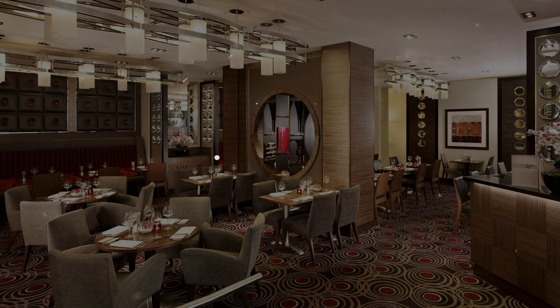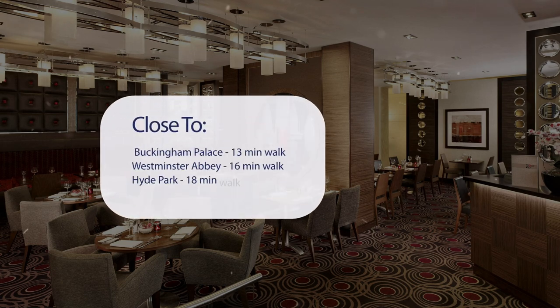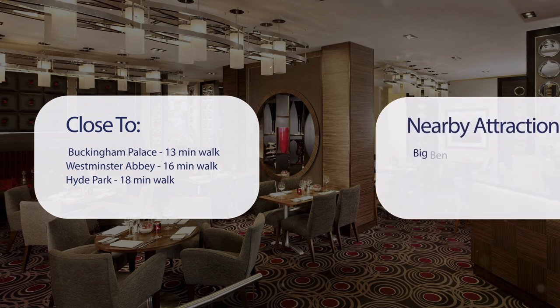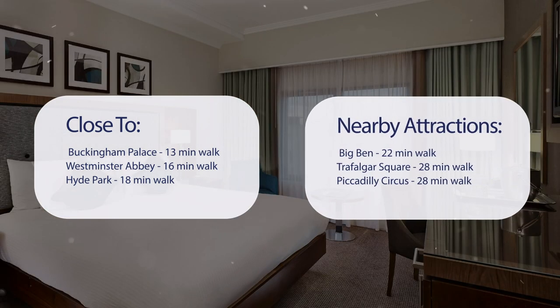It has a pretty good location. It's pretty close to Buckingham Palace — 13 minutes walk, Westminster Abbey — 16 minutes walk, Hyde Park — 18 minutes walk, and also close to attractions like Big Ben — 22 minutes walk, Trafalgar Square — 28 minutes walk, and Piccadilly Circus — 28 minutes walk.